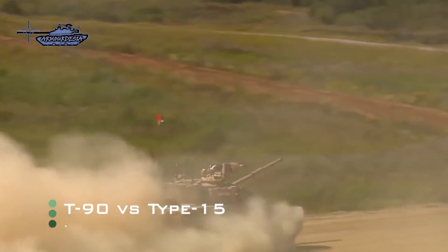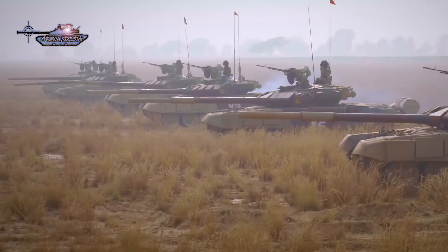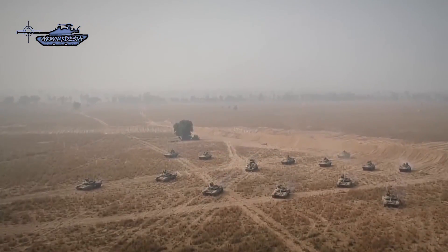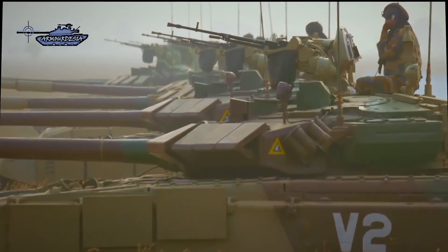The recent clashes between India and China in the Ladakh area have put the defense forces of both nations on high alert. Military deployment in and around the area has drastically increased, and both nations have deployed their latest defense war machinery including drones, fighter jets, artilleries, and main battle tanks in high altitude areas.